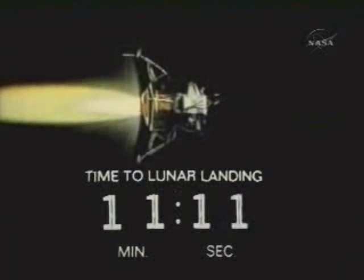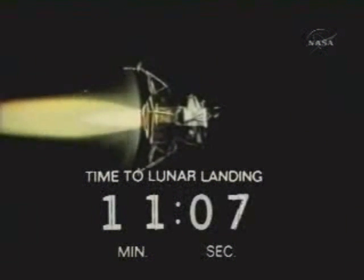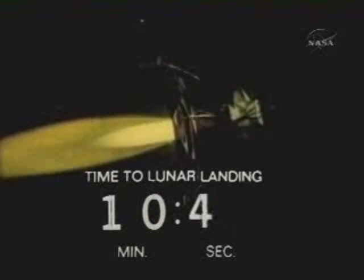Our animation shows the engine firing. The lunar module is proceeding from right to left on your screen. See if they got me now — I got good signal strength. You should have me now, Houston. Eagle, we got you now. It's looking good. Over.